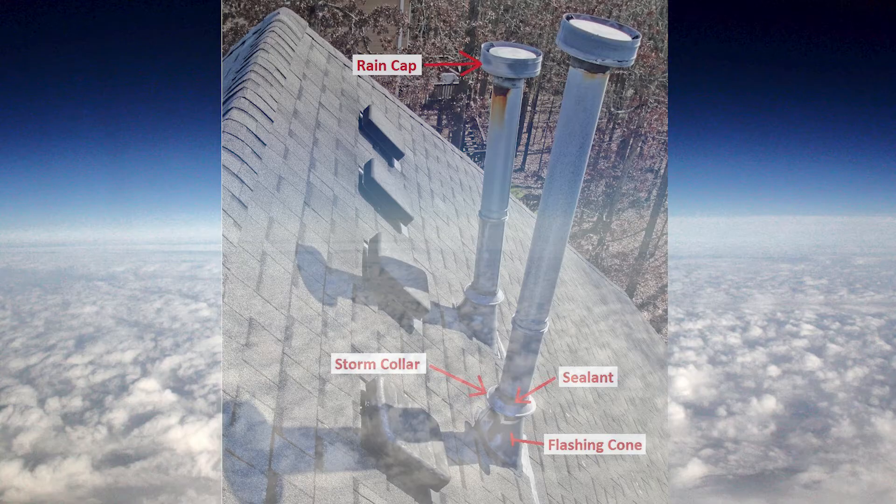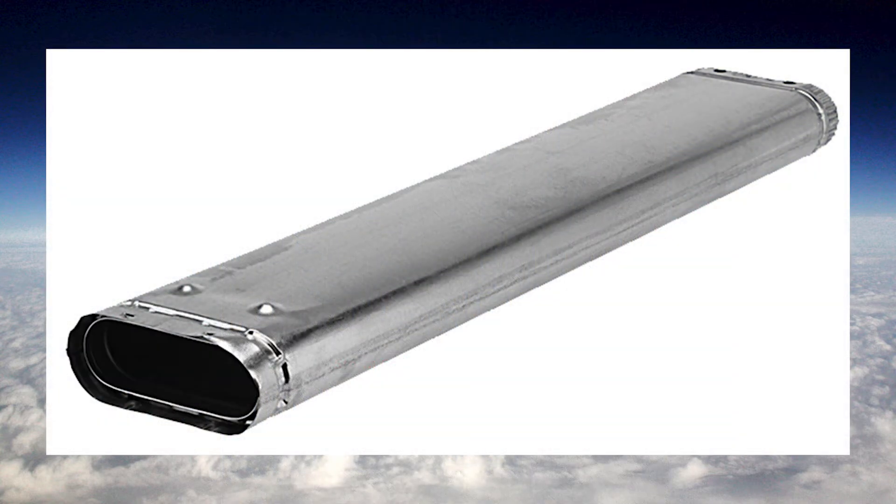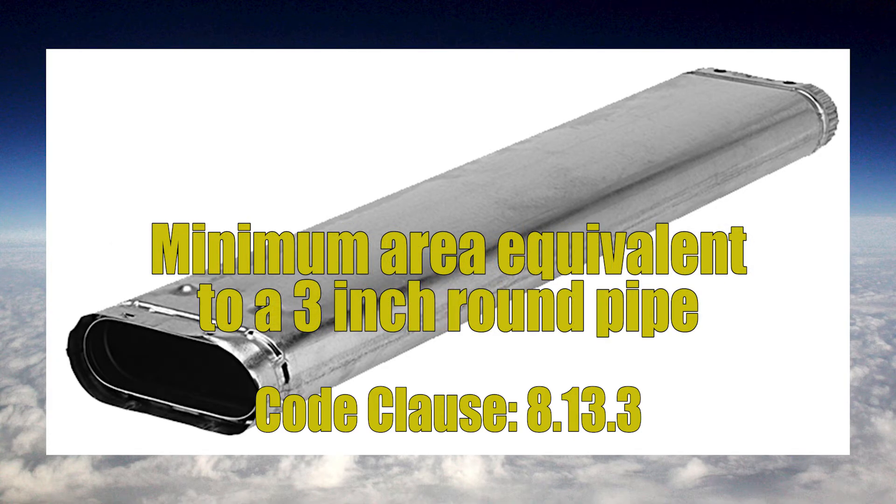Vents also have a minimum size. If we have a round pipe, that will be a minimum three inches inside diameter. Not all vents are round — for example, this BW vent is oblong. It has a minimum internal dimension of two inches, but it needs to have an area equal to or greater than that of a three inch inside diameter pipe.